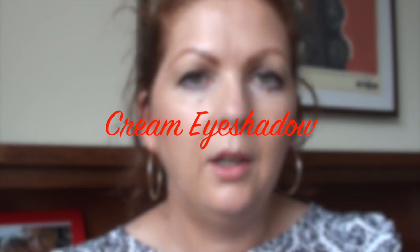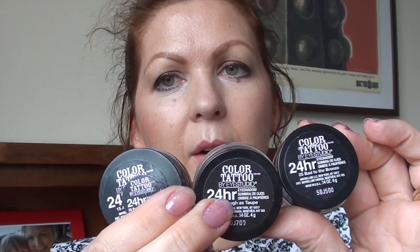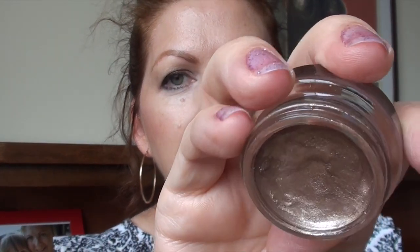Moving on to cream eyeshadows, which I wear quite frequently — simply because they're such an easy product to apply with fingers, and a sweep of one colour looks multi-dimensional. I really love the Maybelline Colour Tattoo 24-hour shadow, and my favourite colour is Badge of the Bronze — a favourite of many people on YouTube, but it is just such a great wearable colour. Easy to apply, lasts really well, good pigmentation, and a lovely finish on the skin.